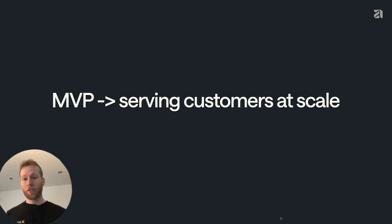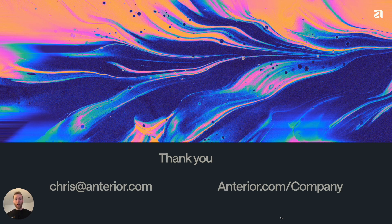This has enabled us to go from our MVP to now serving customers and maintaining their trust at scale — and it's how we think you can too. Thank you for your attention. We'd love to talk more about this. If you have any thoughts or ideas, please reach out to me. My email is chris@anterior.com. We're also hiring — if you want to be at the cutting edge of LLM application in healthcare, check out our open positions at anterior.com/company. Thank you.